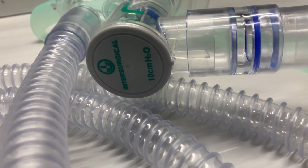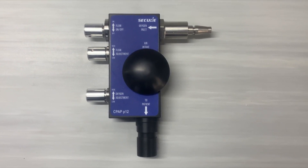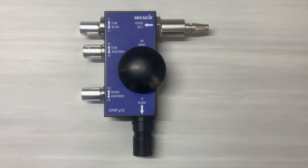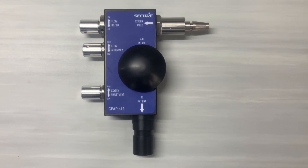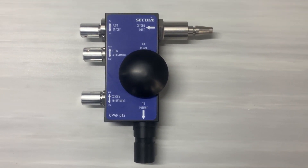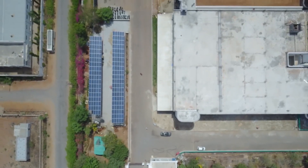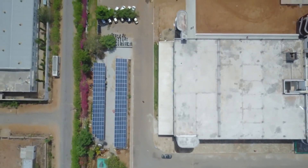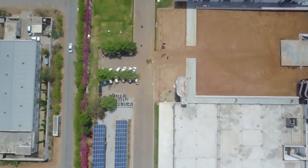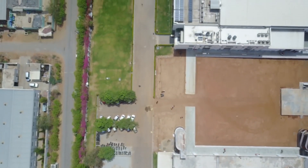The OxyCPAP P12 is a compact, lightweight, robust device which operates without electricity or batteries. This reusable device is suitable for another COVID-19 patient after proper sanitization, and can provide oxygen concentration of 30 to 95 percent. SecureMeters Limited is ready to manufacture and supply this CPAP P12 device locally in India to support the Atmanirbhar Bharat campaign of the Indian government.